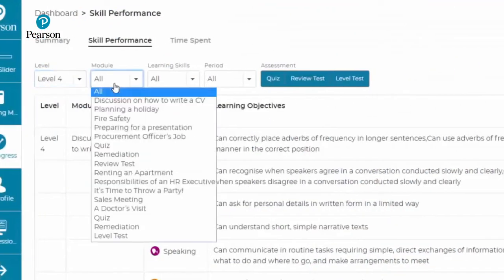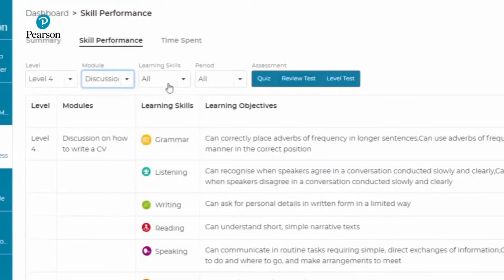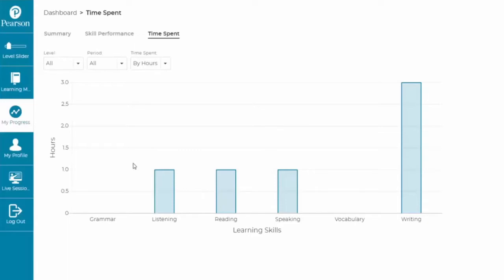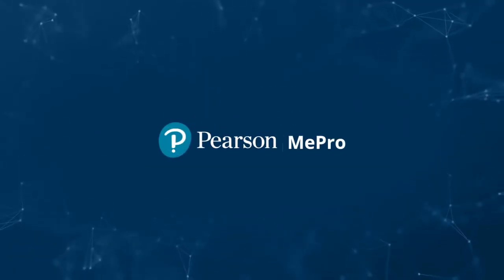Skilled performance is a granular report which allows the learner to select a level, a module, a learning skill, and the time period to populate learning objective-based scoring. Get started with Pearson MePro today.